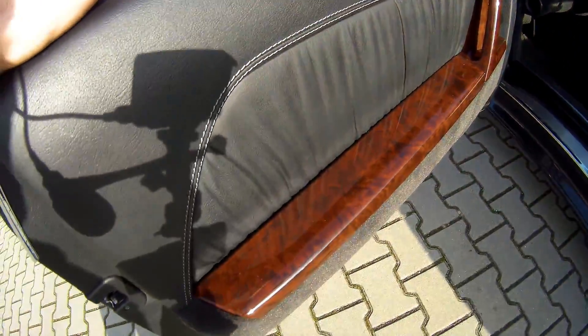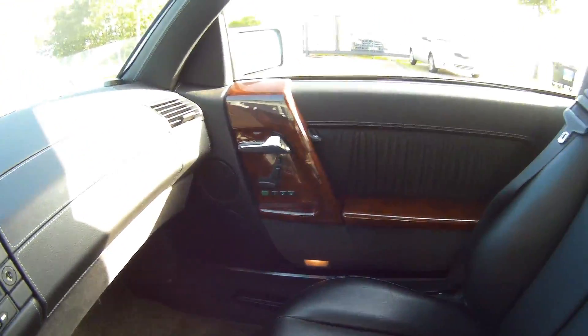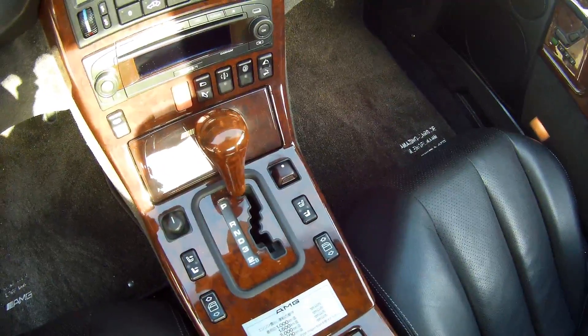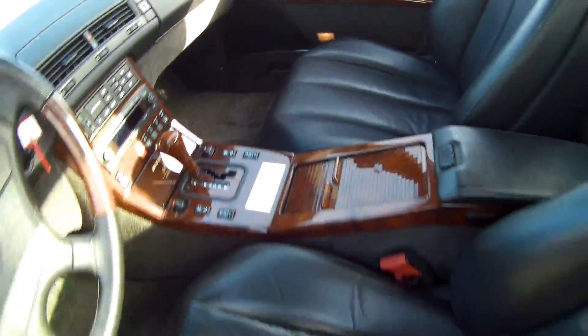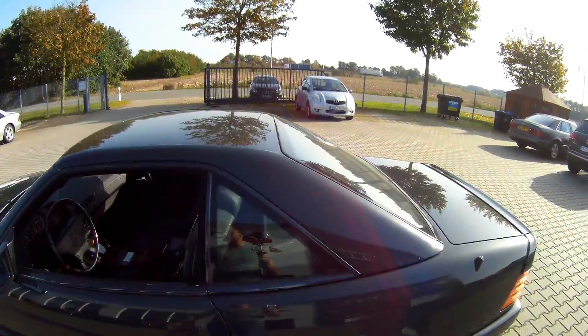Pretty luxurious - all red, all wood. Electrical seats on both sides, including memory of course. Heated seats. You got a full package. Also in the 600, you got a hydraulic suspension that was standard on this particular car.